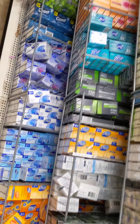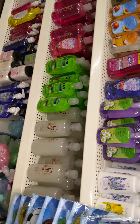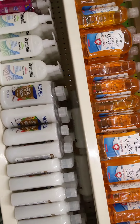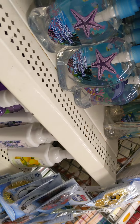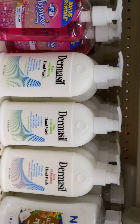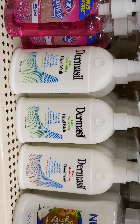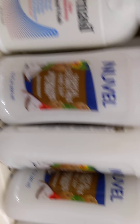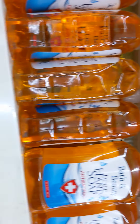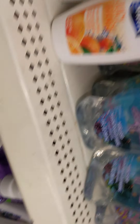A lot of name brand soaps. I heard these were good — comment in the comment section and let me know, have you guys tried this? Dermithel — let me know. I heard they were really good. I've never heard of them before or used them, but they're supposed to be really good, guys.